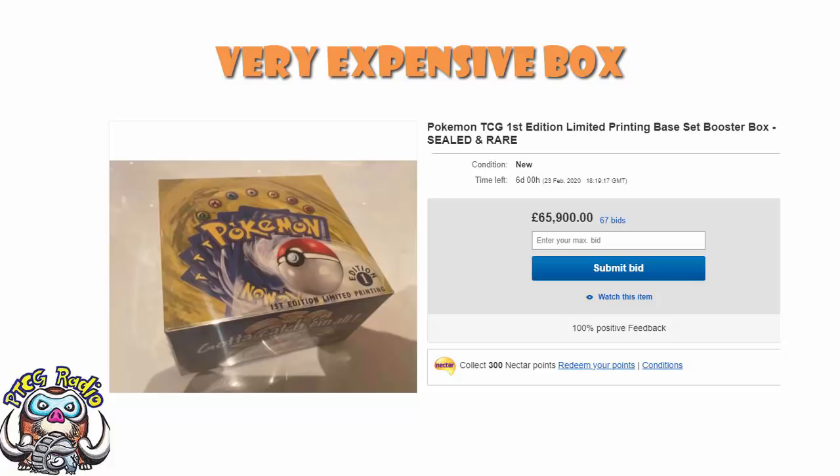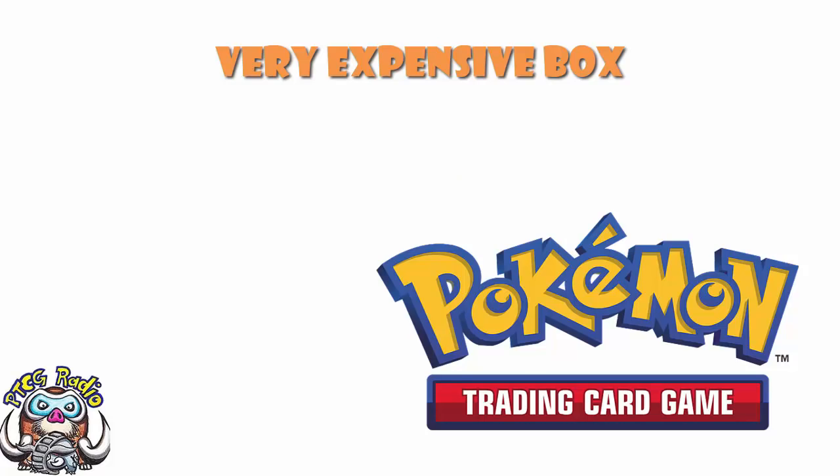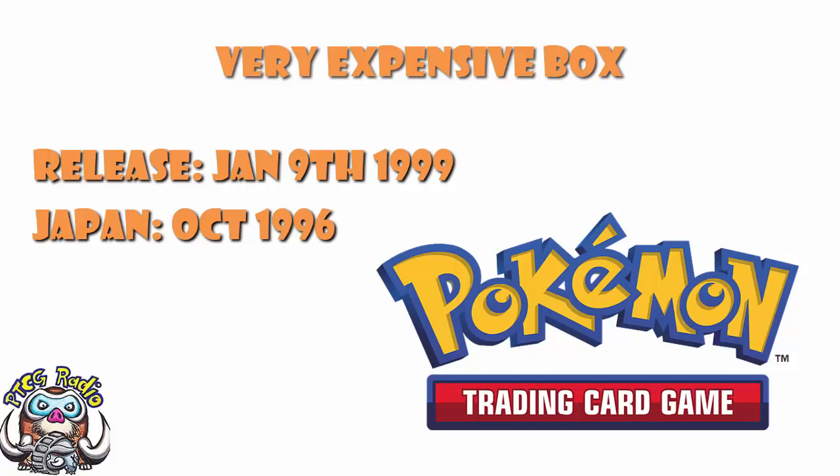This is a booster box of the base set of the Pokemon trading card game - that is to say, the very first set that was ever released. It was released in Europe, America, etc. - the English version - on January the 9th, 1999, which was two and a half years after the October '96 release date over in Japan. That was just over 21 years ago. So they're very, very old, but plenty of cards are very, very old.